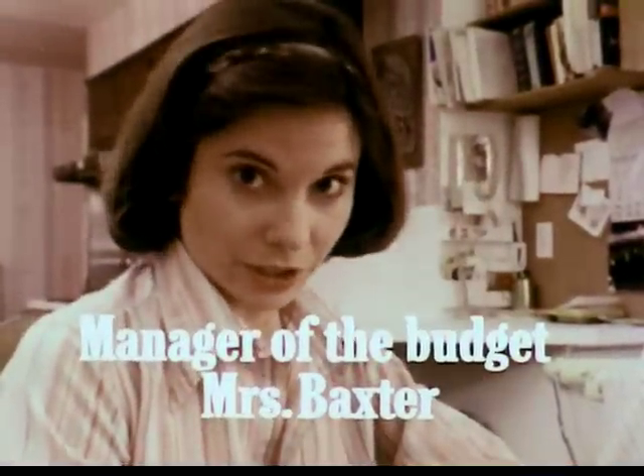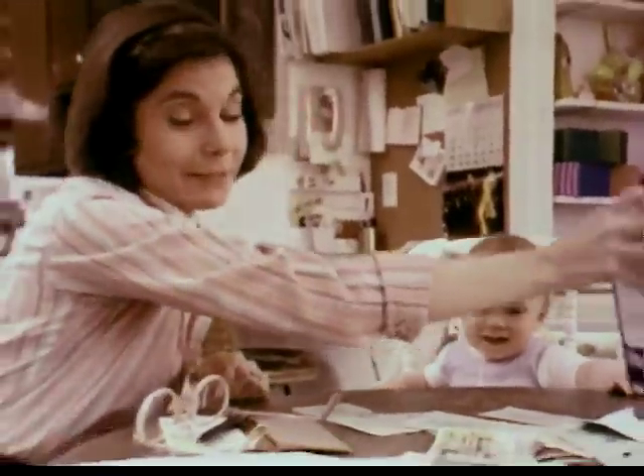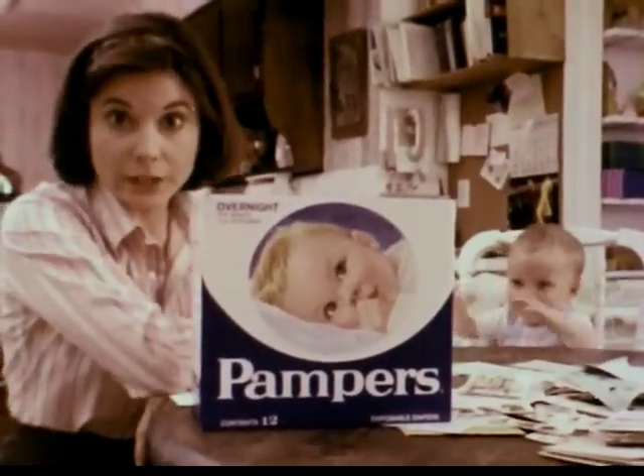I manage the Baxter family budget, and it's not easy, because I want the best for my family. That's why I use quilted Pampers. You just can't buy a dryer diaper.